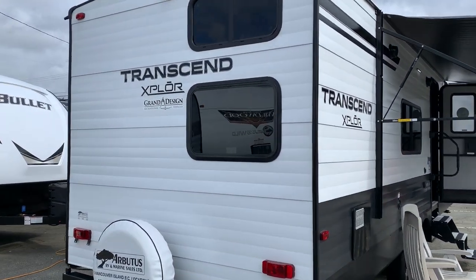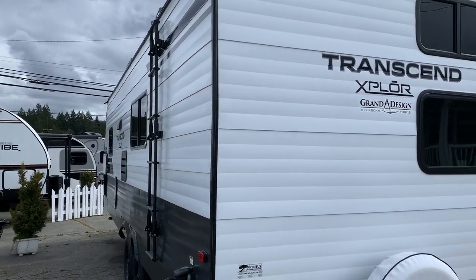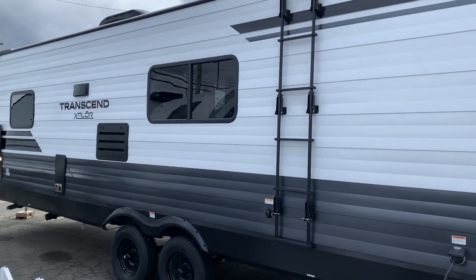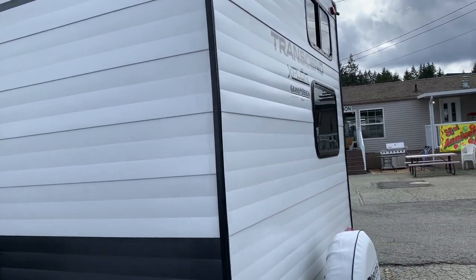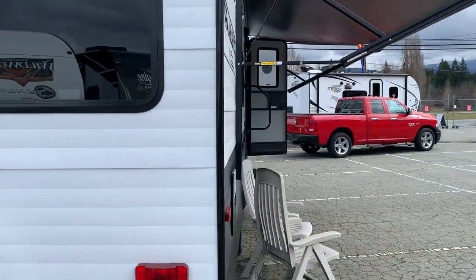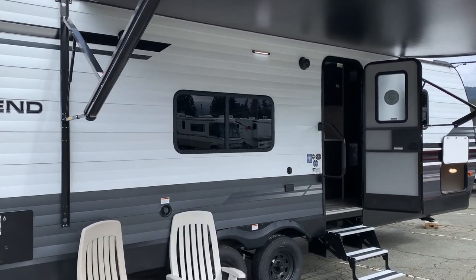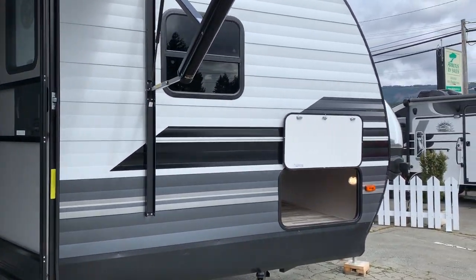The exterior aluminum siding on this trailer is 25% thicker than the competition, making it that much stronger and adding to its R-value, making it a little bit better for colder climates. There's also an enclosed underbelly with astrofoil running from the front cap all the way over the roof and down the back wall. Fiberglass insulation with wood framing — very well put together. They use what they call quad seals, so there are heavy-duty seals at all the major corners and sides of this trailer.